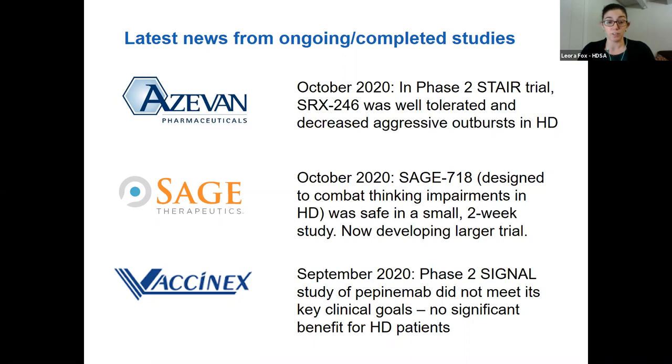That has been a very condensed summary — a lot of different things. I'd be happy to answer questions or chat about any of these trials or results. I encourage you to check out HDtrialfinder.org and HDbuzz, which have really nice summaries of all recruiting trials and news around them.